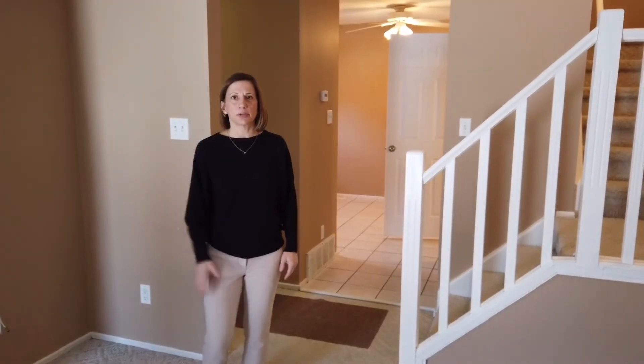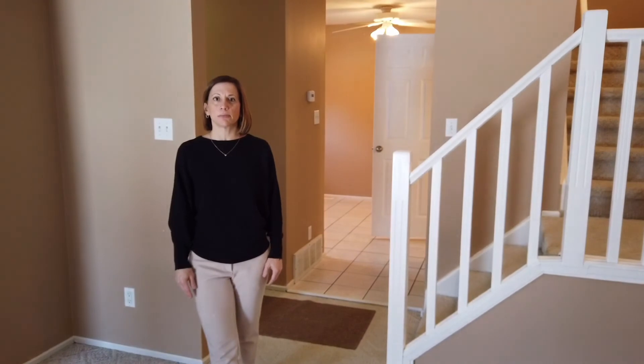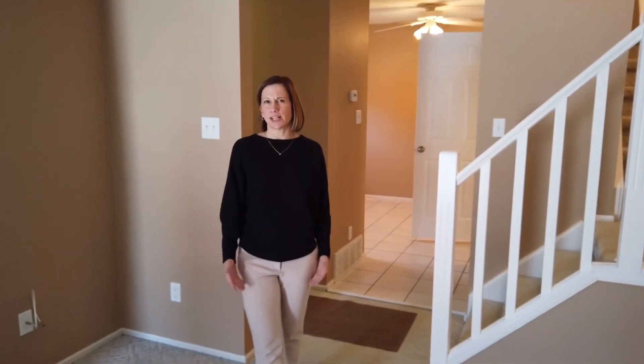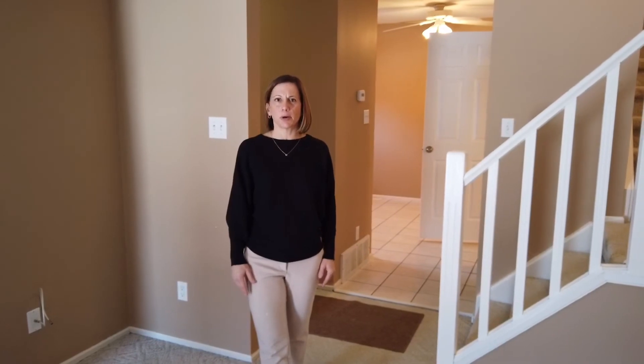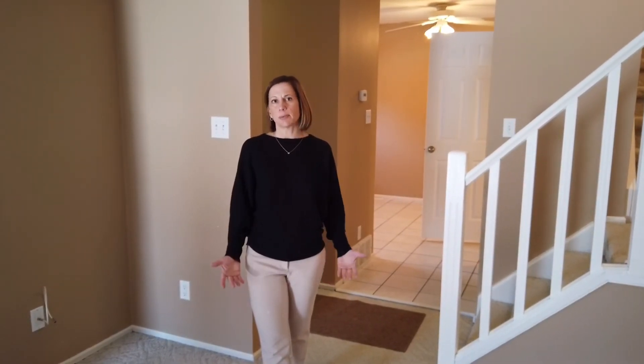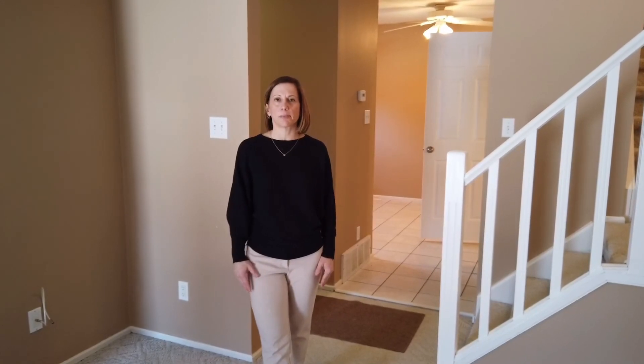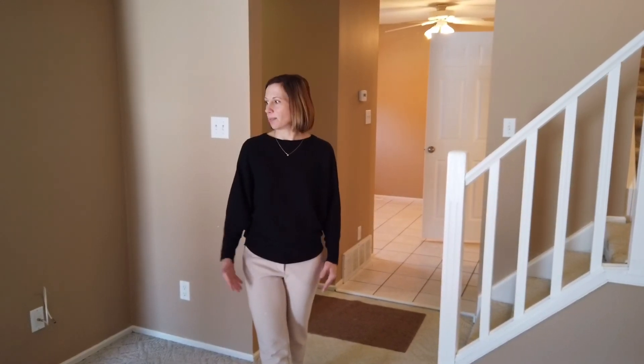Karen Stanko with RE/MAX. Thanks for joining me today. Visit www.buyedmontonproperty.com or call 780-297-3132. You can also shoot me a text or find my email address on my website at buyedmontonproperty.com. Thanks again — hope you enjoyed it!